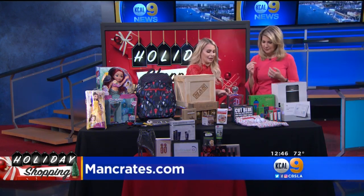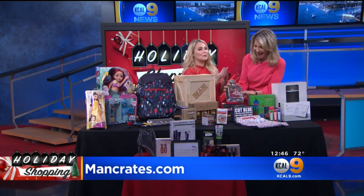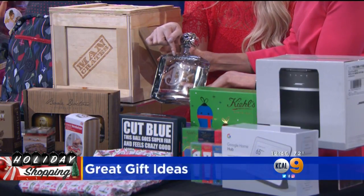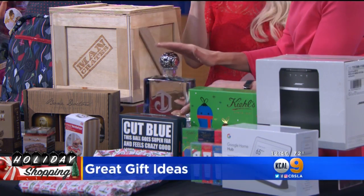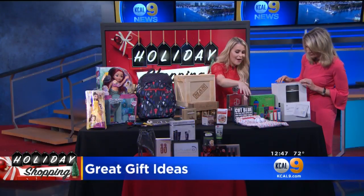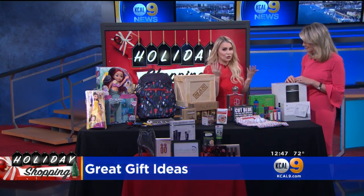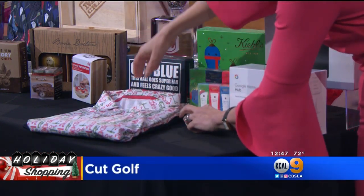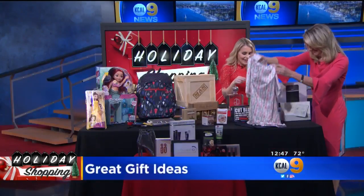If you have a tequila lover in the family, this is the De Leon Añejo Tequila — a gorgeous bottle from P. Diddy. It's only $35, and if you go to reservebar.com you can engrave 'Happy Holidays' or 'Season's Greetings' for only a dollar more. That's a great host gift. If you have a guy who loves to golf, cutgolf.co is having a special right now where if you get one polo and a dozen golf balls it's only $49, usually $79. Isn't that the cutest? So festive.